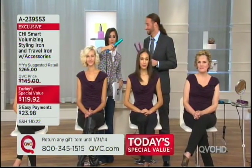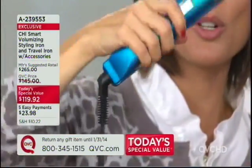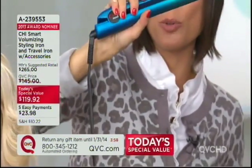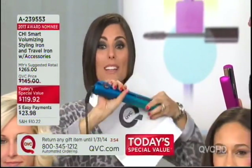Bradley mentioned earlier that swivel cord — I just want to show you what that means for you. If you are twisting, either doing a flip or doing the crown like Judy, the cord just keeps turning and turning, so it never gets wrapped around your Chi Smart. Shall we move to another head? Yes.